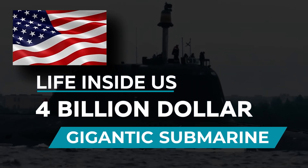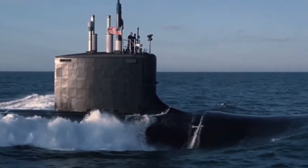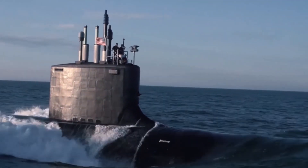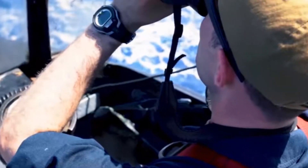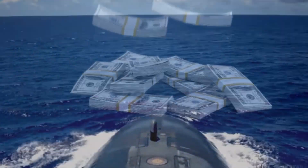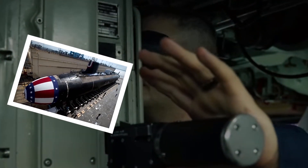Life inside a U.S. $4 billion gigantic submarine. Nowadays, being able to act obscure is vital to the triumph of military operations. Thanks to submarines, most such tactical and covert missions are made achievable. Billions of dollars are therefore spent in developing these enormous submarines to prepare them for these incredibly important duties.